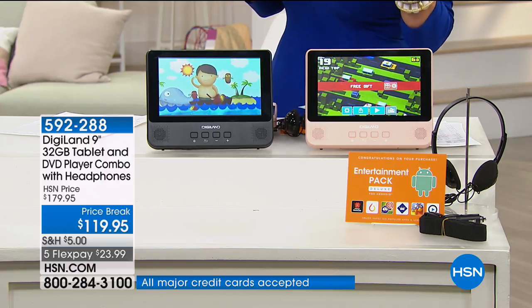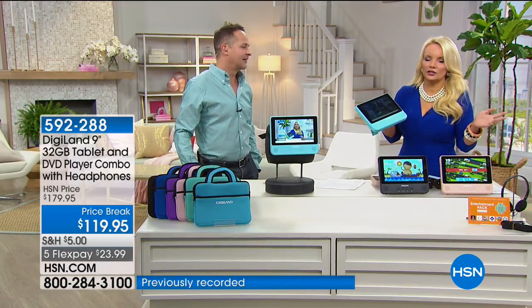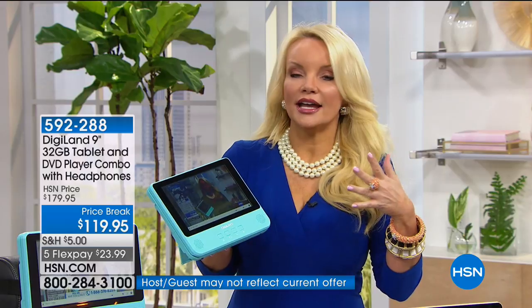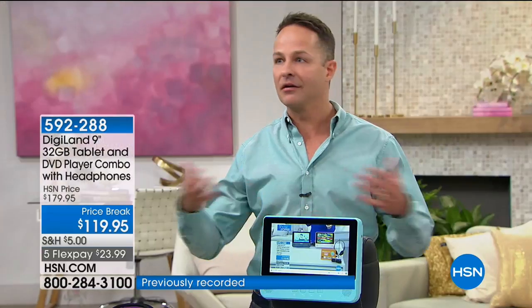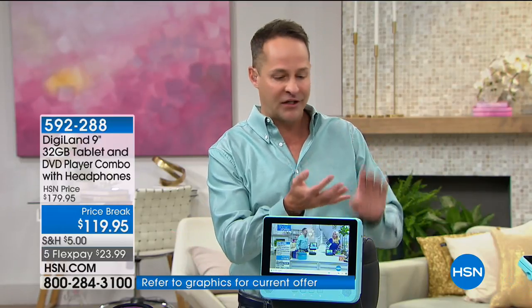Think about this even for a baby shower — I promise you that baby will be watching educational DVDs. That's how my son knew his colors, numbers, and phonetic sounds before he even went to school because of educational DVDs. The nice thing about the built-in DVD player is you don't have to be online all the time. When you're in the car, at a restaurant, taking a road trip — you don't have to constantly have access to a WiFi network.